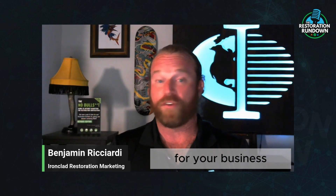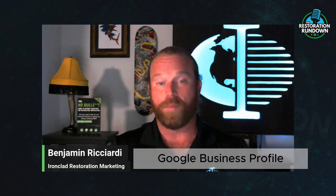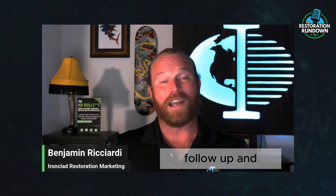As we close out 2023, reflect on some of the things we've spoken about — making sure you're utilizing digital marketing channels that work for your business, including SEO, Google Business Profile, and pay-per-click. But make sure you have systems in place in your business to facilitate and capture those leads, follow up, and close more deals. Until next time, we'll see you next year, everybody. Thanks for tuning in.